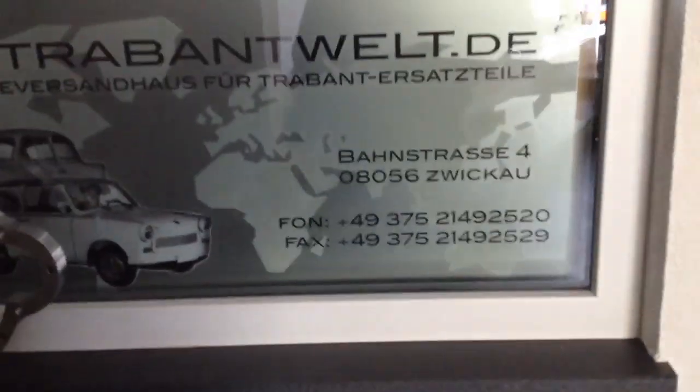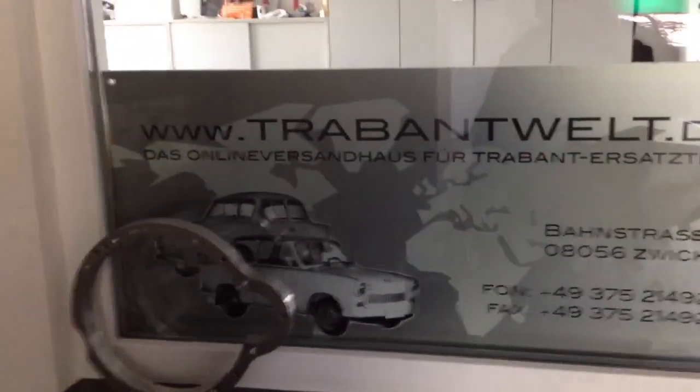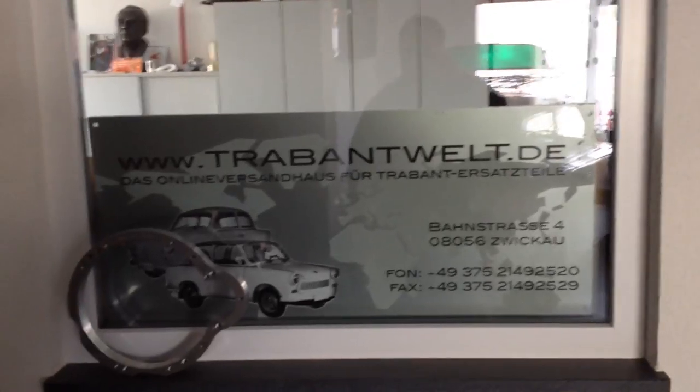And I'll remove this muffler so you can see their phone number, address, email address, and website right there.